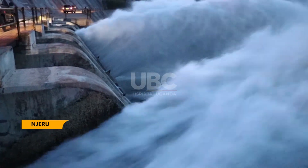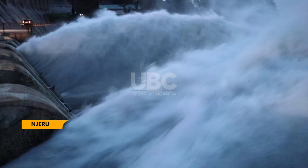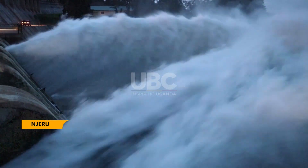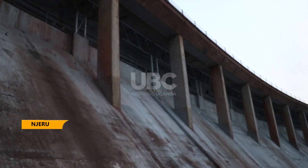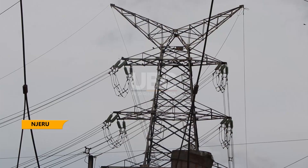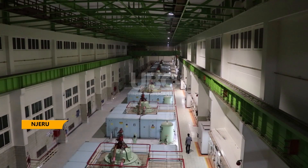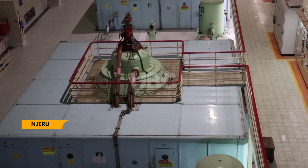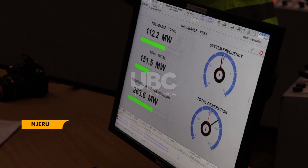Nalubale Hydro Electricity Dam, also known as Owen Falls Power Dam, was commissioned in 1955 as the biggest and most reliable source of electricity supply for the entire East African region. It was generating 180 megawatts of hydroelectric power and was managed by Uganda Electricity Board. Eskom Uganda Limited, a subsidiary of Eskom Enterprises of South Africa, took over its management in 2002.